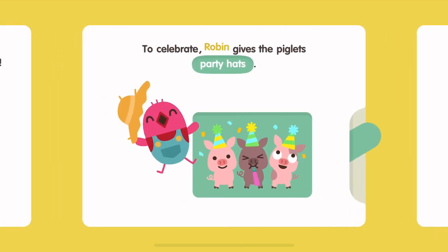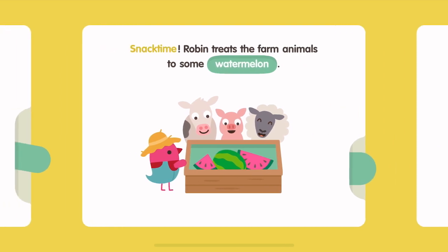To celebrate, Robin gives the piglets party hats. Snack time! Robin treats the farm animals to some watermelon.